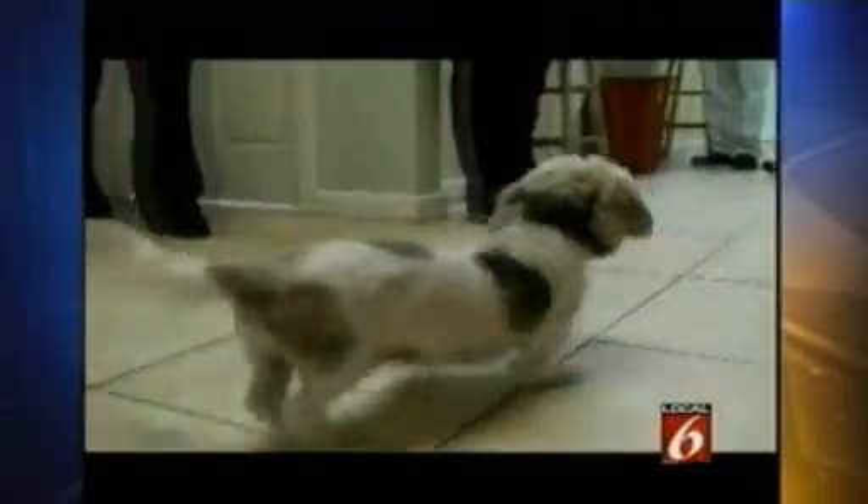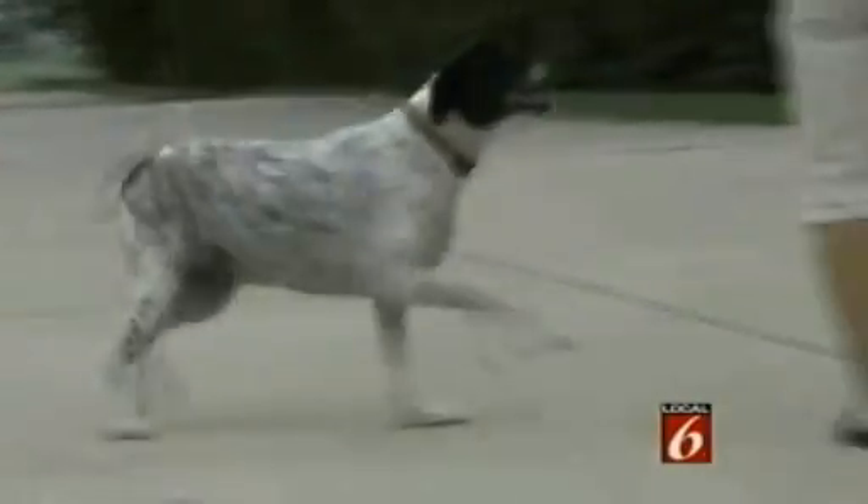We broke this story last week — the incredible before and after video of pets struggling to live a normal life, treated with their own stem cells, and looking like nothing was ever wrong. Since the story aired, we've received hundreds of emails from viewers asking lots of questions: will it work for my pet, will my pet insurance cover it? Mike Holfeld has been sorting through your questions. The number one question: how long is this stuff going to last? The first documented cases in the United States are still going strong three years later.